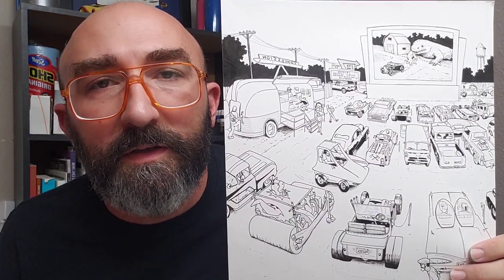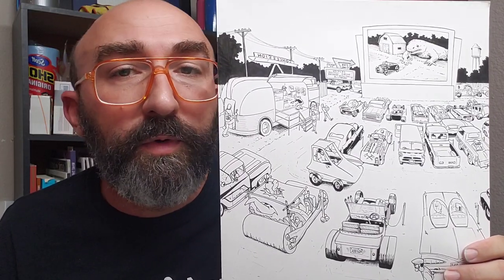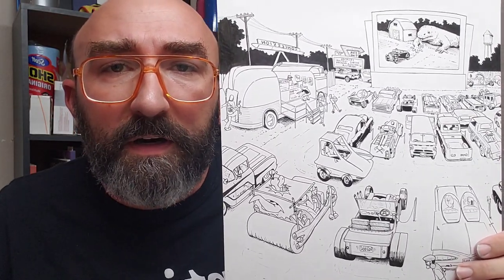Hello, Jack Fleming here. I'm sharing with you today the inking process on this drive-in movie theater drawing that I'm working on. I'm also going to talk to you a little bit about what I plan on doing with this YouTube channel and why I started it.